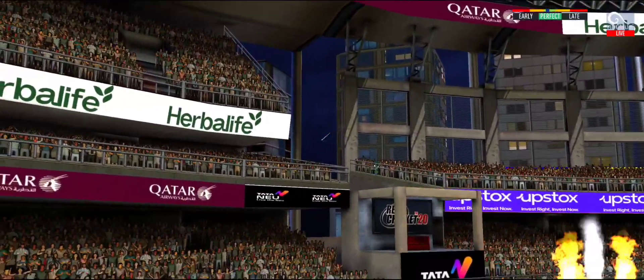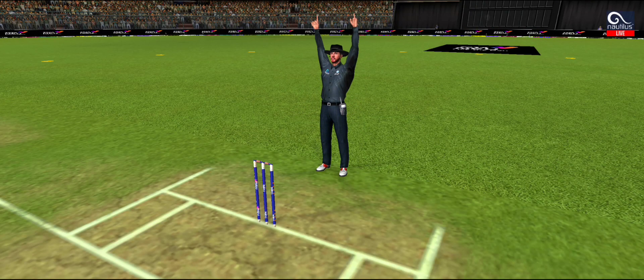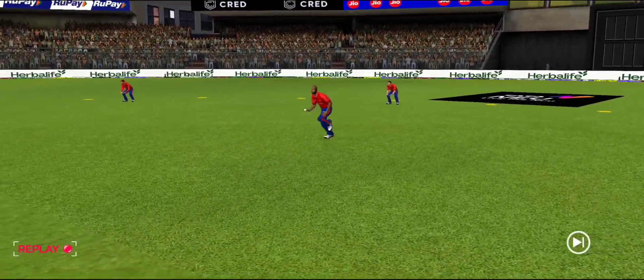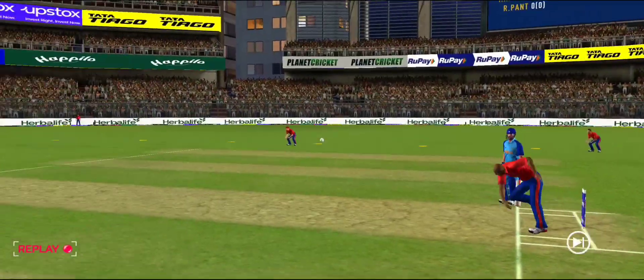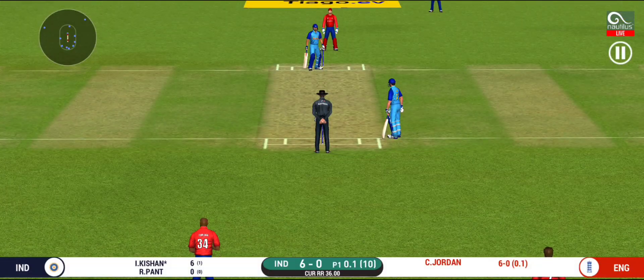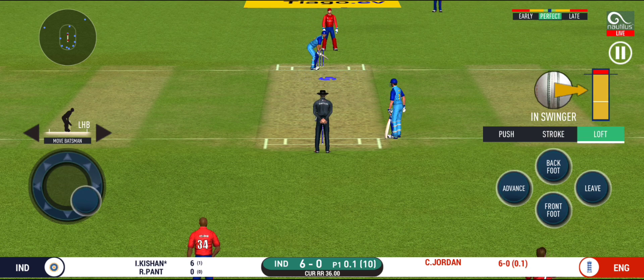He read the length perfectly — that is a beautiful six! He has picked up the length on that delivery. Here we go, wonder where the next one is going to fly.